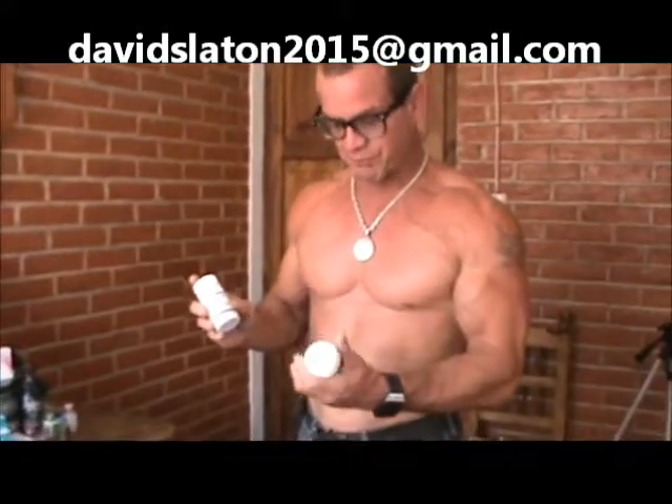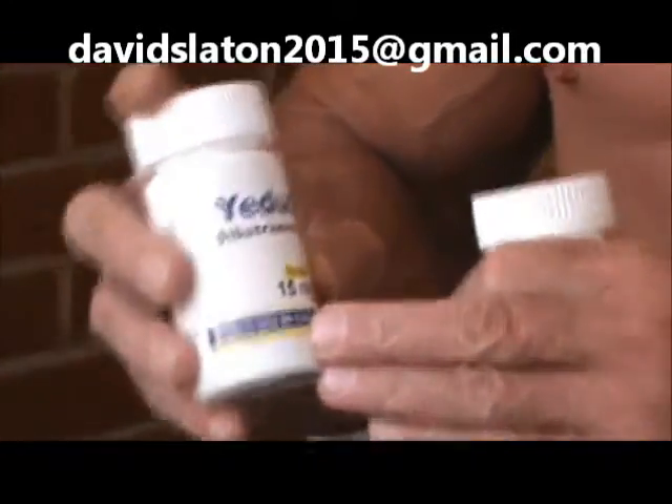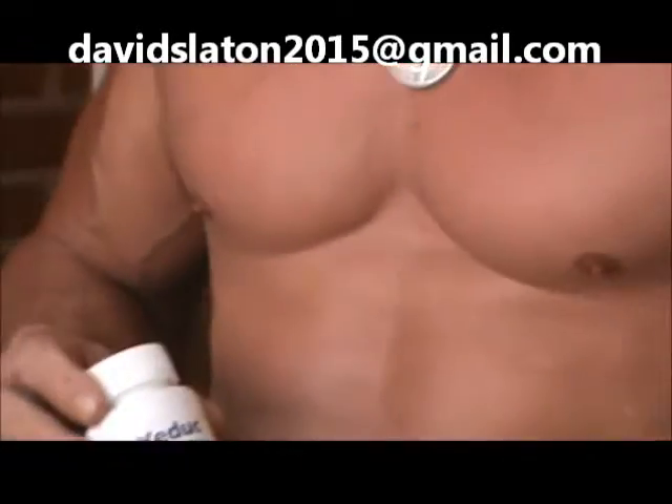They've got two presentations, both of them are 15 milligrams. This one's got 30 tablets, so that would last you one month, and this one's got 100 tablets, so that would last you a little over three months.